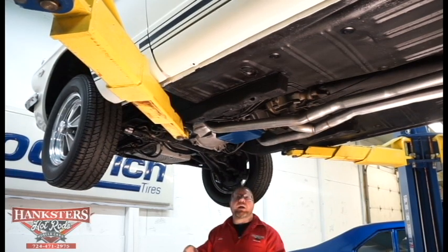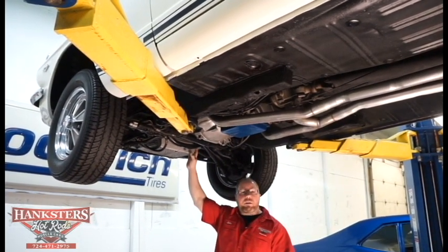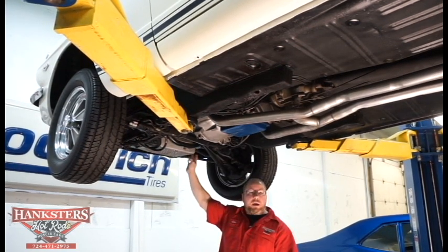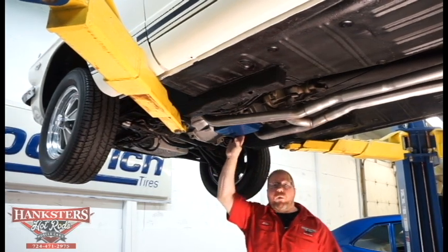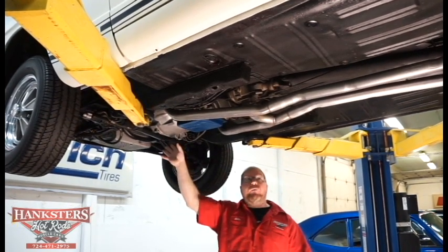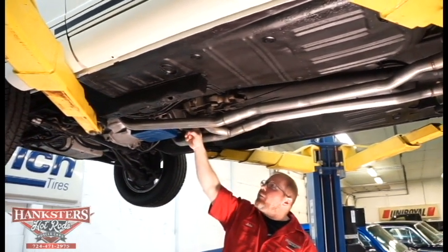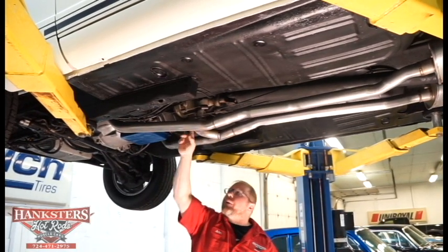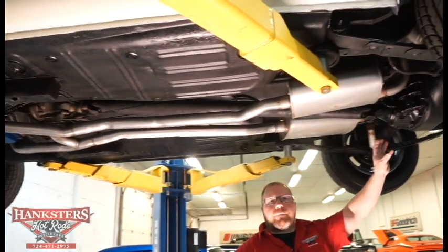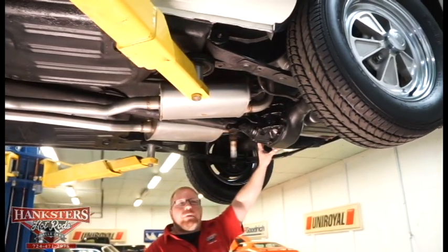Running through the driveline: this is the date-correct K-code 289 Hypo motor with a nice aluminum Cobra oil pan. That's hooked to a C4 automatic transmission with an aluminum bell housing and cover on the front for the flywheel. The transmission crossmember is all intact and nice and straight, with the mount in great shape. The driveshaft is a balanced unit, which takes a lot of vibration out of the driveline. At the rear is the Ford 9-inch rear end.